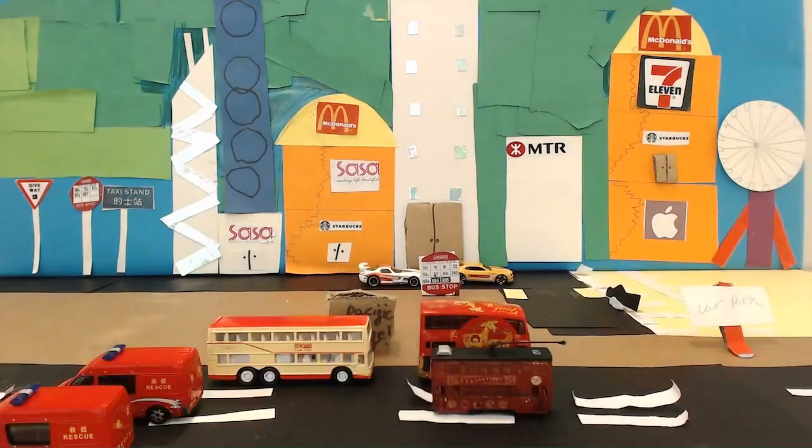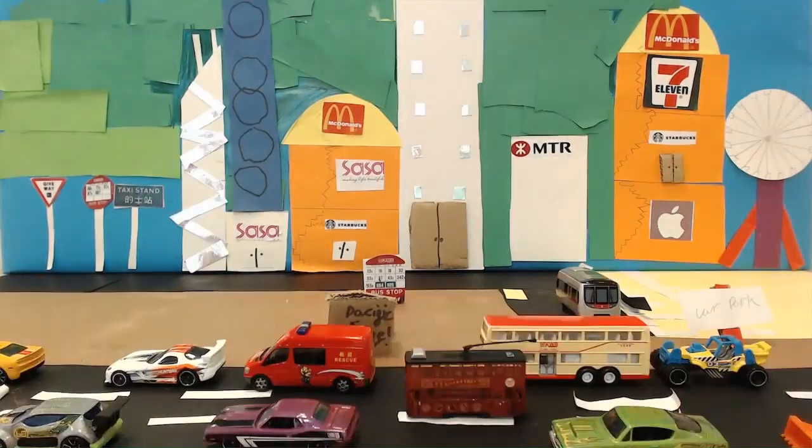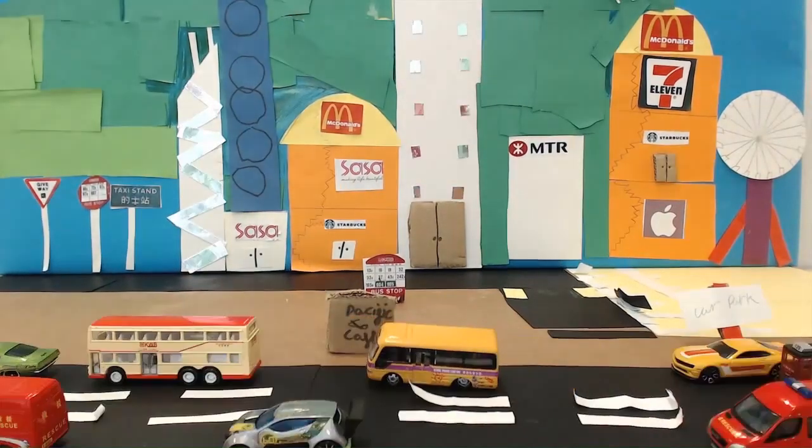The MTR is a very fast and cheap way to travel. Amazingly, it is very crowded — there are only 7,000 people who visit the MTR each day.